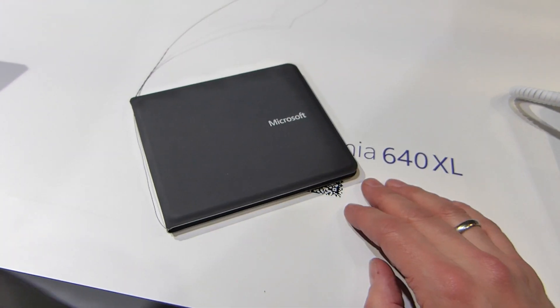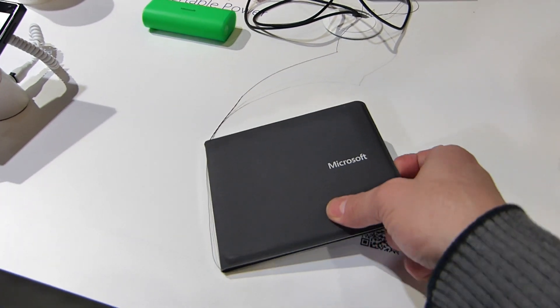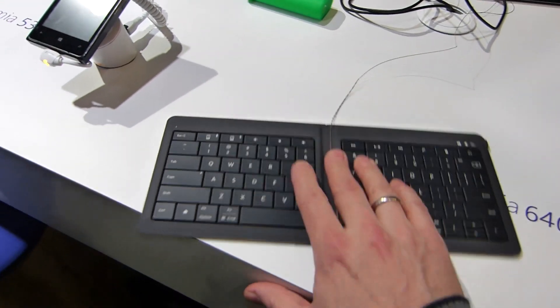This is Chibi at Mobile World Congress 2015. We're at the Microsoft booth and this is the new Microsoft Wallet. Oh no, it's not actually — it's a keyboard, it's a Microsoft keyboard.